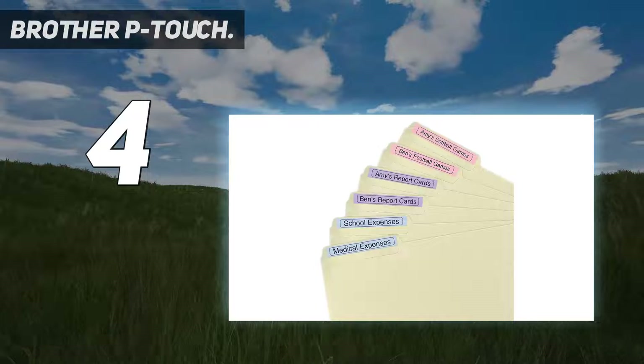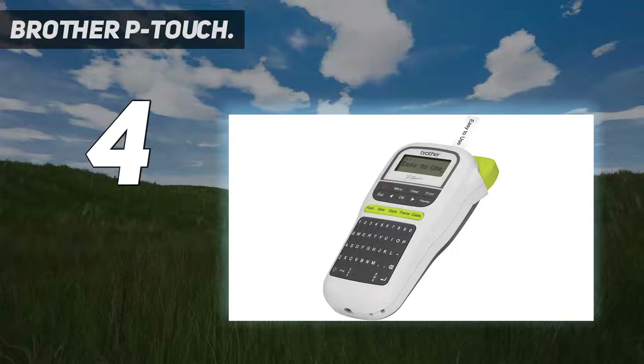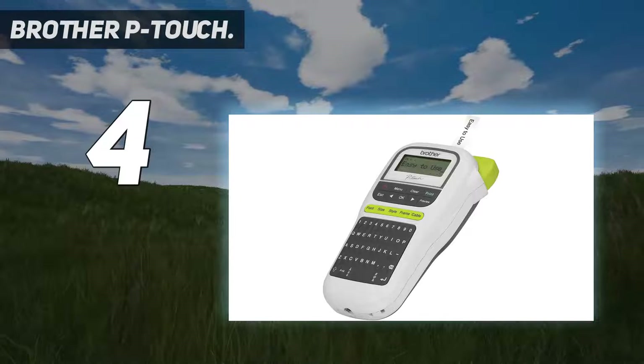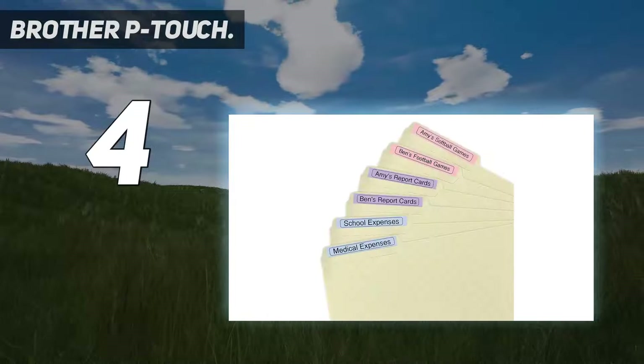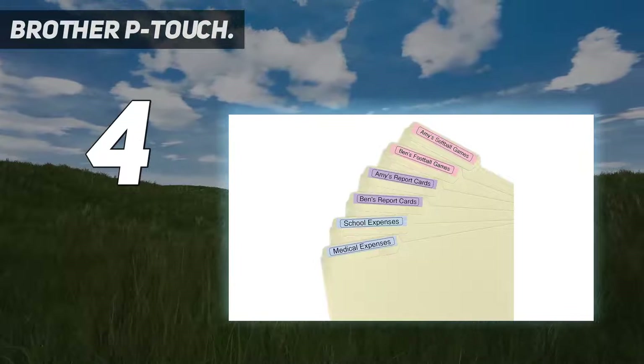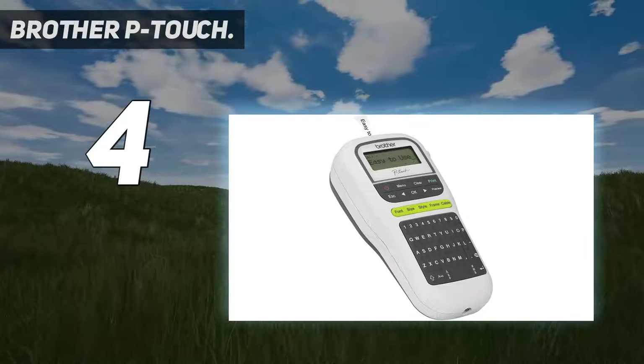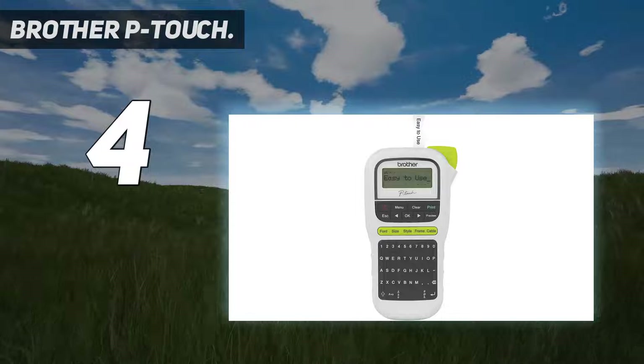It can print text on labels up to half an inch or 12mm wide. It supports a variety of Brother TZe tapes, including standard, acid-free, cable, iron-on, extra strength adhesive, and fabric iron-on. The label maker is powered by six AA batteries; alternatively, you can also purchase an AC adapter to power it.